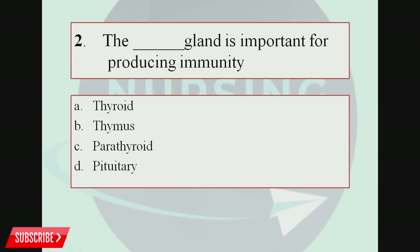Question number 2. The blank gland is important for producing immunity. Option A, Thyroid; Option B, Thymus; Option C, Parathyroid; Option D, Pituitary.